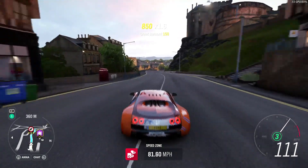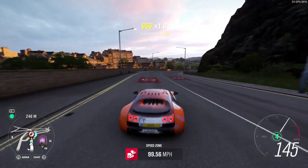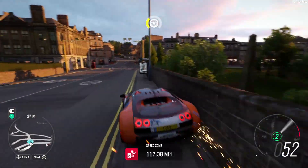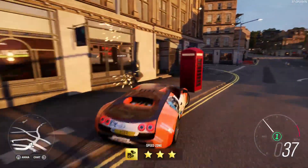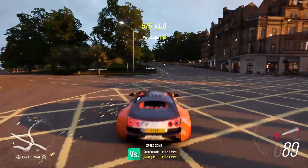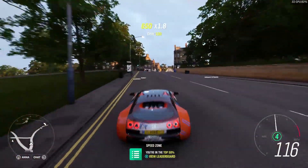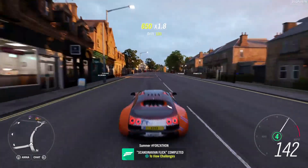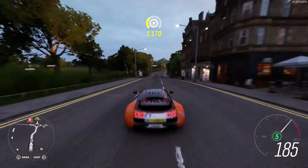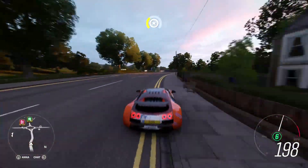One thing I did notice is that using the chase cam view, performance is actually worse than the in-car view or the bonnet view. I think that's because it is rendering the car and the motion blur effects. We'll switch in a minute to the in-car view, which gives better performance overall.